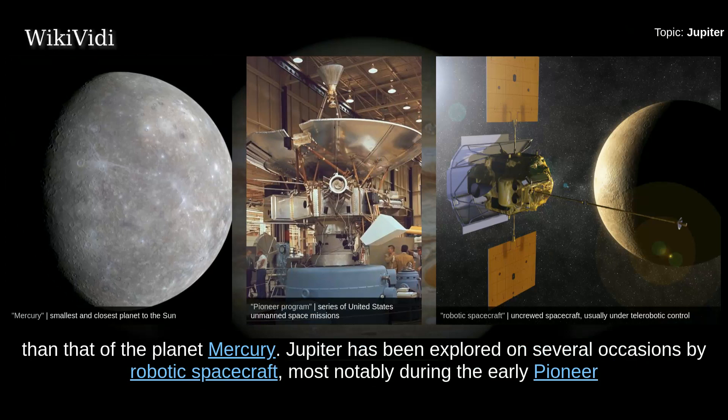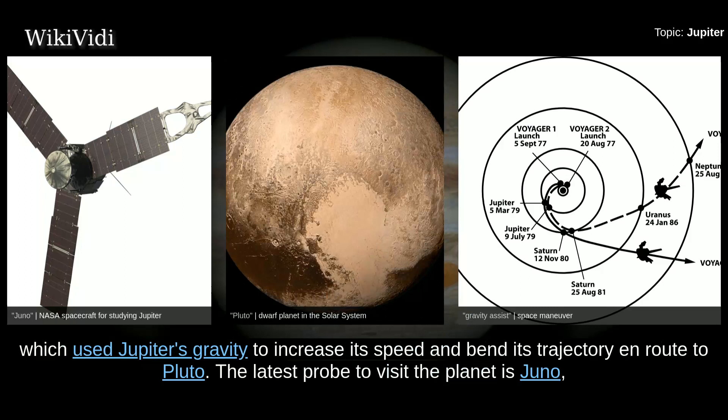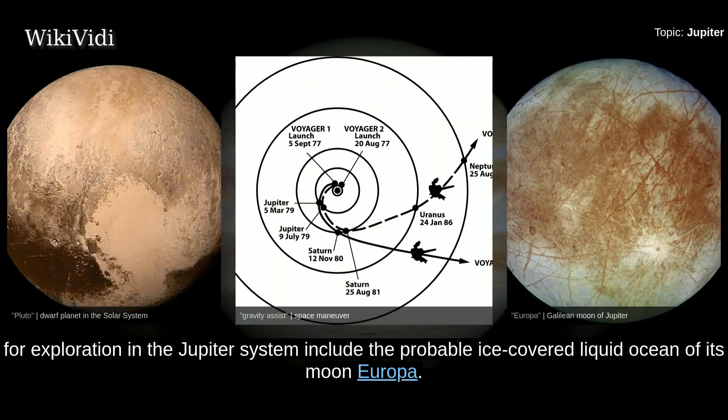Jupiter has been explored on several occasions by robotic spacecraft, most notably during the early Pioneer and Voyager flyby missions and later by the Galileo orbiter. In late February 2007, Jupiter was visited by the New Horizons probe, which used Jupiter's gravity to increase its speed and bend its trajectory en route to Pluto. The latest probe to visit the planet is Juno, which entered into orbit around Jupiter on July 4, 2016. Future targets for exploration include the probable ice-covered liquid ocean of its moon Europa.